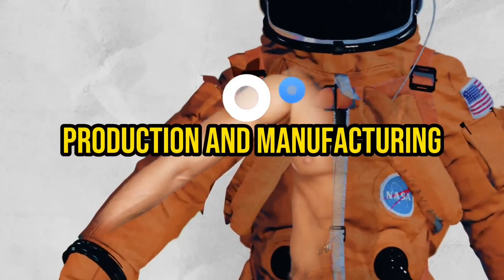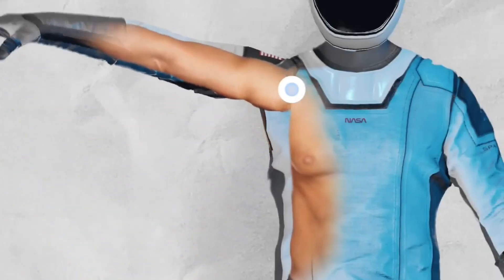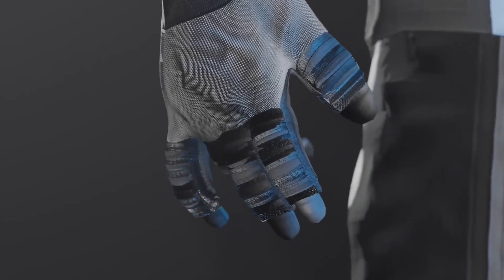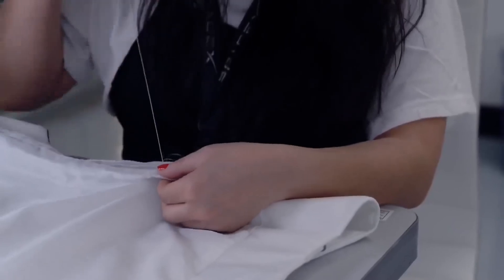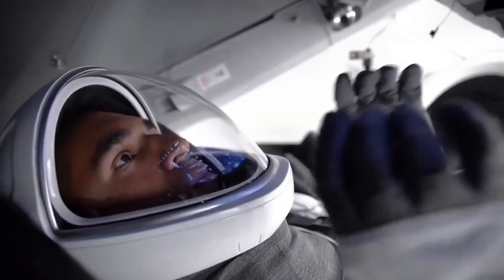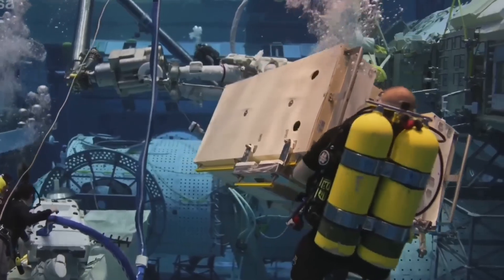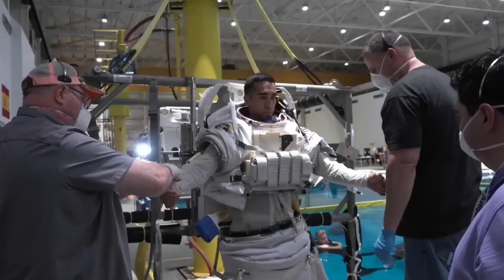Production and Manufacturing: Once the spacesuit design is finalized and thoroughly tested, the production phase begins. Manufacturing spacesuits on a larger scale is a meticulous and labor-intensive process. Skilled technicians and engineers work diligently to assemble each suit, adhering to strict quality control measures and safety standards. The production costs are influenced by several factors, including the complexity of the design, the number of components involved, and the demand for spacesuits.